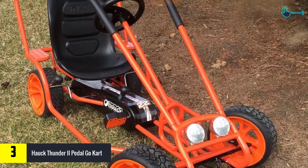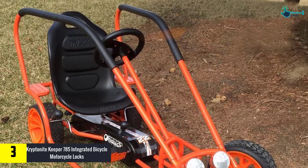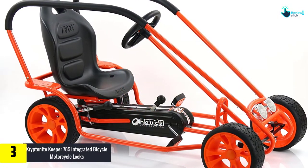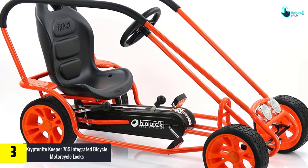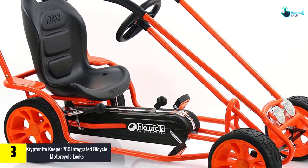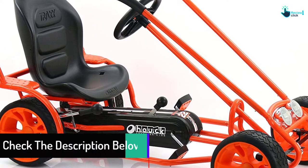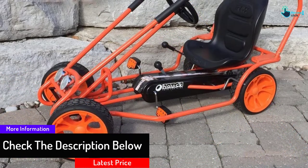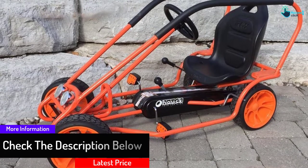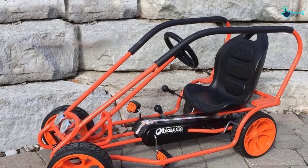At number 3, we have the Hawk Thunder 2 pedal go-kart. Some additional features make this the best go-kart you can buy. It is made with adjustable seats, hence ideal for kids, teens, and even adults. The wheels are rubberized, enhancing grip while driving. It is also equipped with safety braking and all standard safety protocols, using a powerful engine to enhance performance.